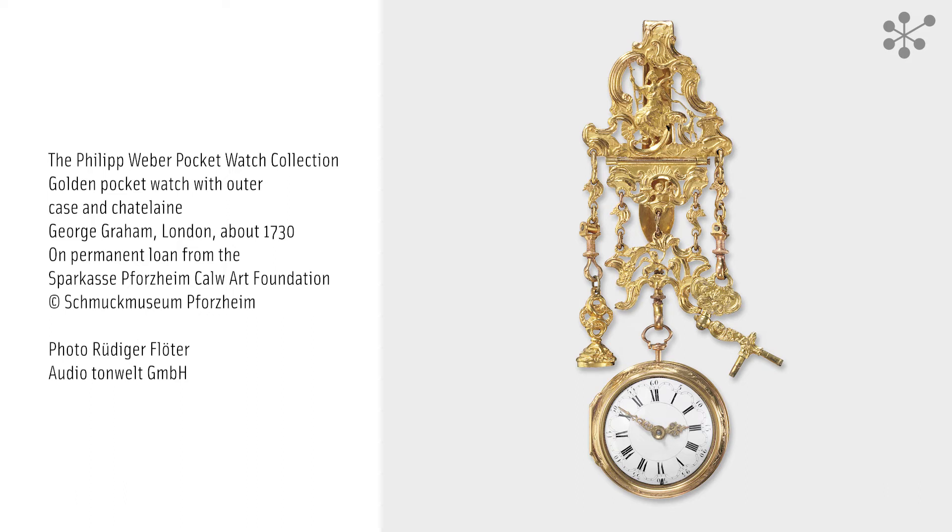The long hook on the back of the Chatelaine was used to attach it to the wearer's clothing. The Chatelaine's sumptuous ornamentation includes several suspended, open-worked elements. The one in the middle is complemented by a snap hook to attach the watch. Dangling from a smaller hook, there is a small key to wind the watch on one side and a seal stamp on the other.